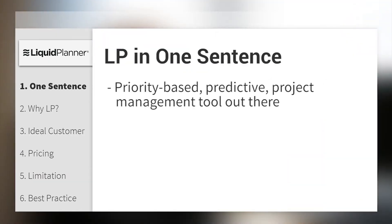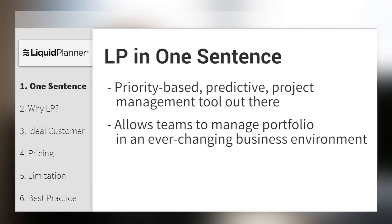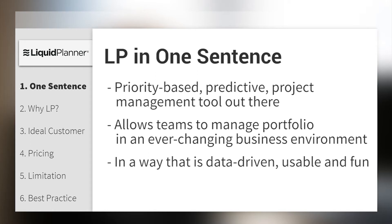Liquid Planner is the world's only priority-based, predictive project management tool that allows teams to manage their complex portfolio in a business environment that is ever-changing, in a way that is data-driven, yet usable and fun.